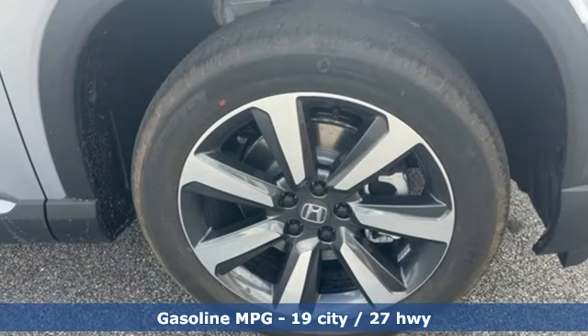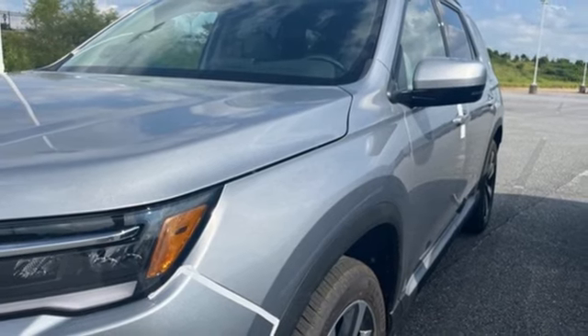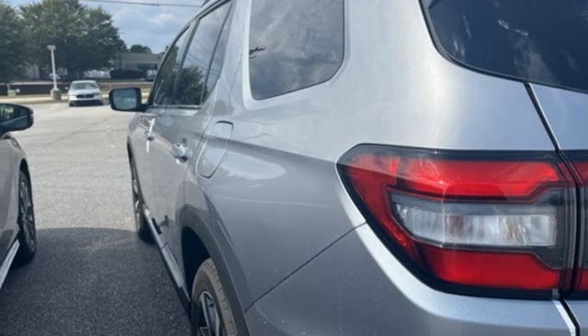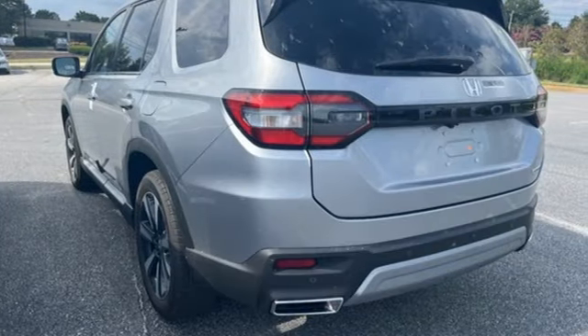V6 engine, front heated leather bucket seats, integrated navigation system with voice activation, auto-dimming rearview mirror, dual-zone climate control, Wi-Fi hotspot, streaming audio, hands-free liftgate, memory exterior door mirror settings, and steering assist cruise control.